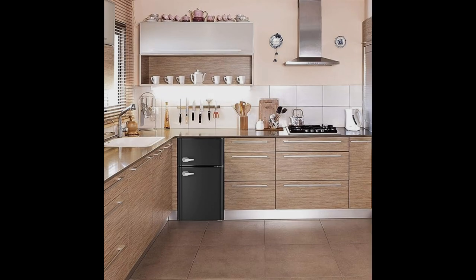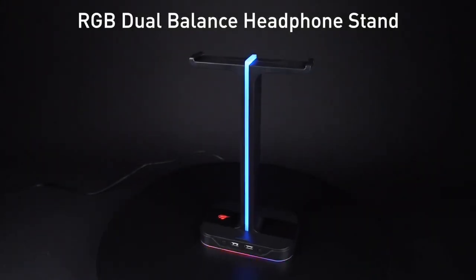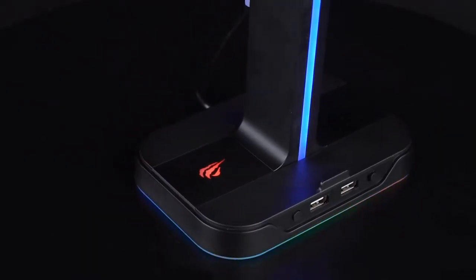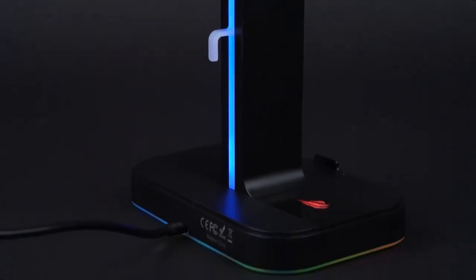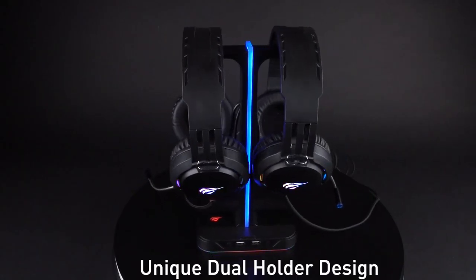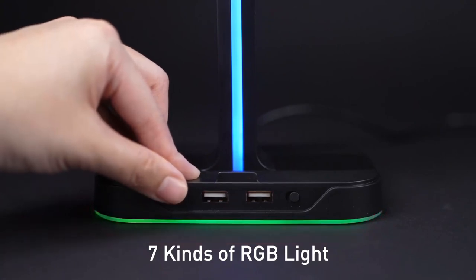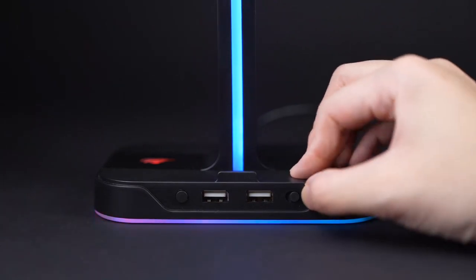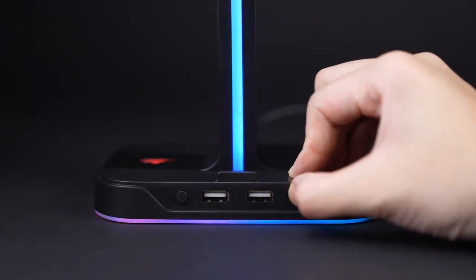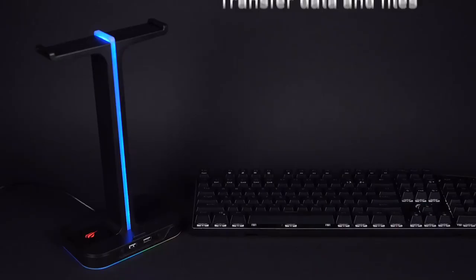Number 14. Elevate your gaming setup with the Havit RGB Gaming Headphone Stand Desk. This innovative dual headset hanger base comes equipped with a convenient phone holder and two USB ports, making it an essential accessory for desktop PC gamers. Not only does it keep your gaming gear organized, but the RGB lighting adds a touch of style to your gaming station. Enhance your gaming experience with this practical and visually appealing addition to your setup.